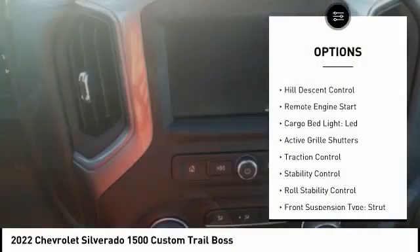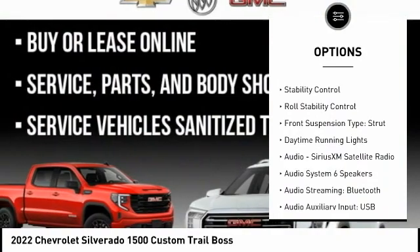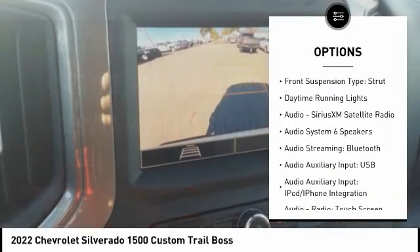Power windows with safety reverse. Hill descent control. Remote engine start. Cargo bed light, LED. Active grille shutters.